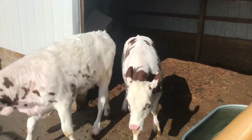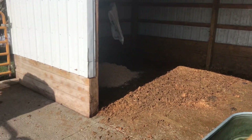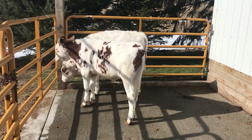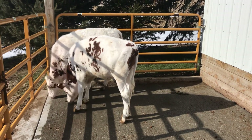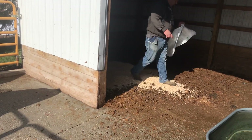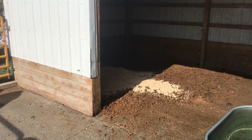Hey guys, welcome back. Today is February 3rd and it is beautiful here in Michigan today. Normally we have weather in the teens or 20s and today it's actually in the 40s. The sun is shining and it's beautiful out.